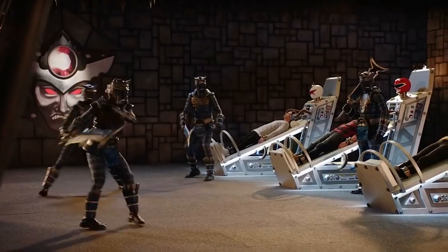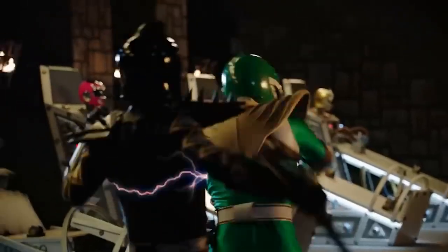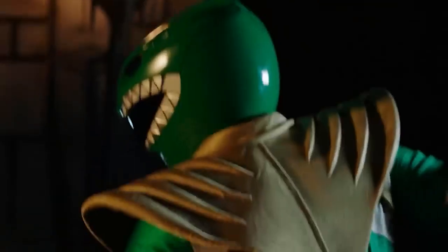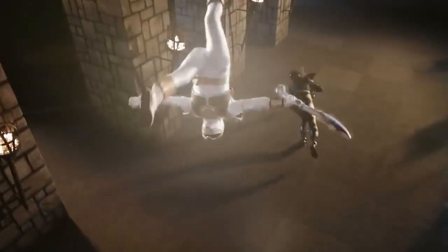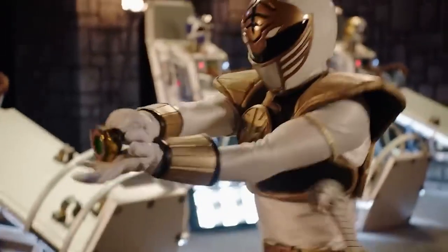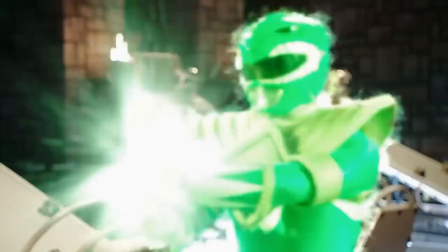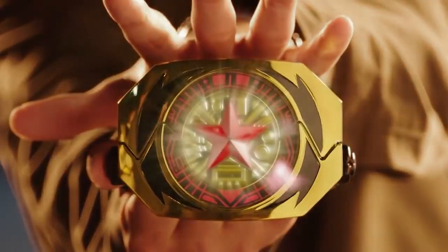We recently celebrated the 30th anniversary of the franchise, but 5 years ago, when we celebrated the 25th anniversary, we were able to see a special episode featuring Tommy Oliver. In this episode, we had the opportunity to meet Tommy's new morpher for the first time, which allowed him to transform into all the forms he had previously represented. Tommy Oliver is the ranger with the most transformations in the entire franchise and has been part of several teams. This legendary ranger has used many different powers, and in this special episode to celebrate 25 years of the franchise, he was able to show several of these powers.